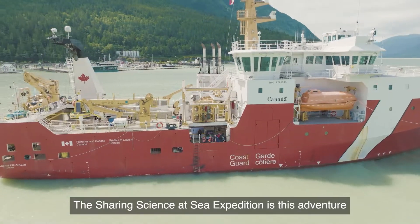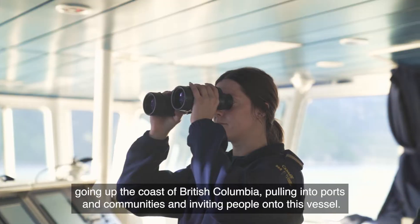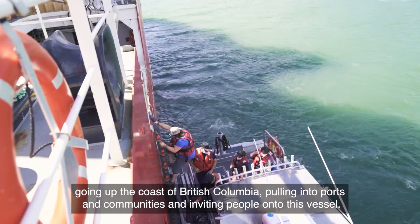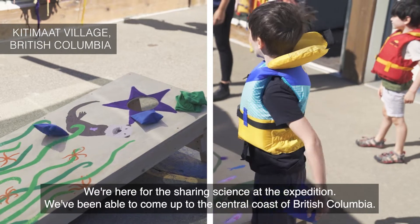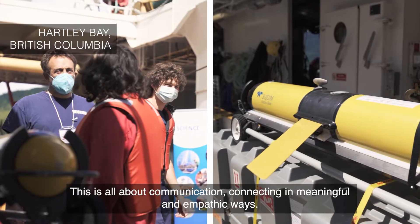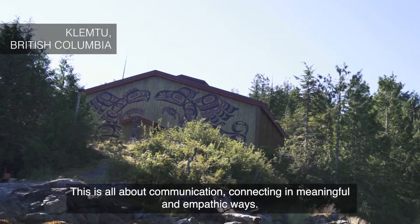The Sharing Science at Sea expedition is this adventure going up the coast of British Columbia, pulling into ports and communities and inviting people onto this vessel. We've been able to come up to the central coast of British Columbia. This is all about communication and connecting in meaningful and empathic ways.